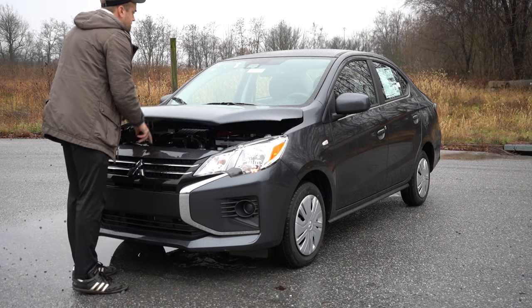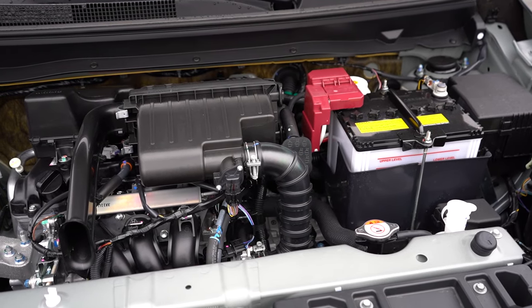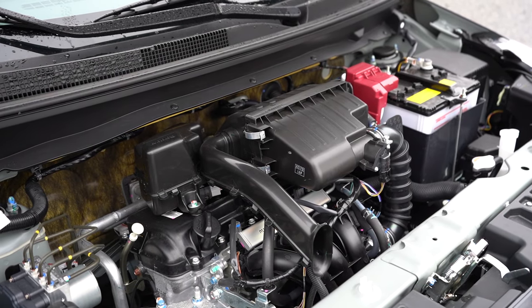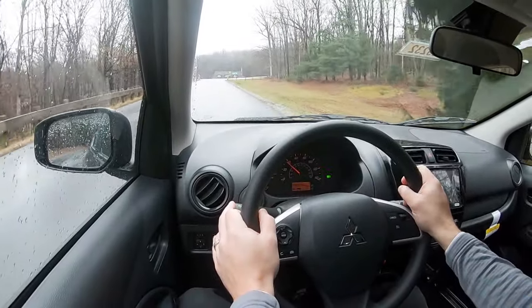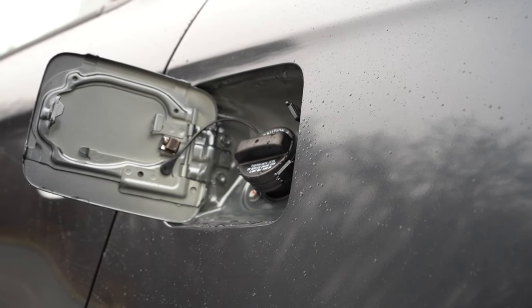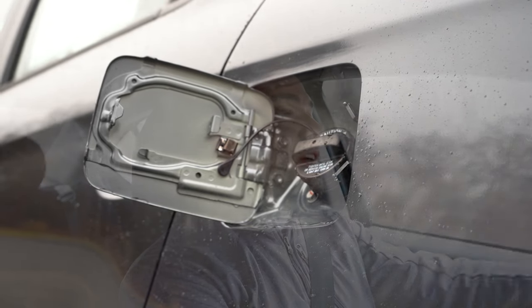Regardless of trim level, the power plant on the Mirage G4 is going to be the same. Powering this little beast is a 1.2-liter naturally aspirated inline three-cylinder putting out 76 horsepower at 6,000 RPM and 74 pound-feet of torque at 4,000 RPM. Power is sent to the front wheels through a CVT. The 0-to-60 time is approximately 12.8 seconds, and MPG numbers come in at 35 in the city and 41 on the highway on regular unleaded fuel.